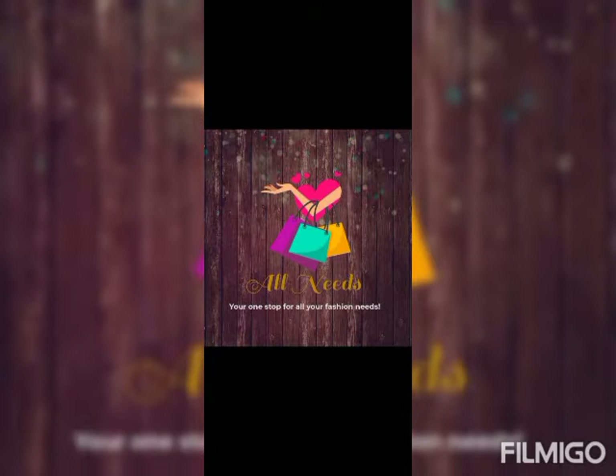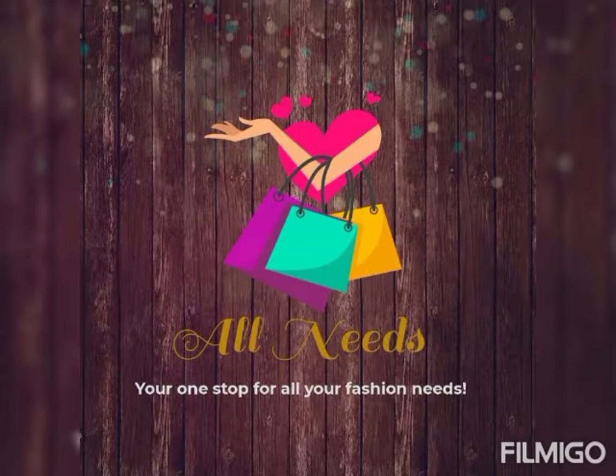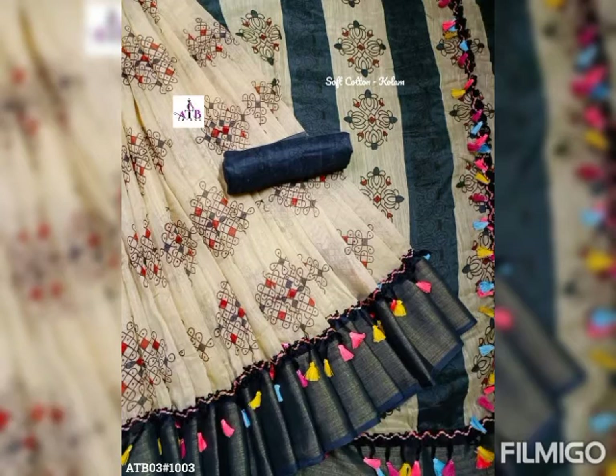Hi all, welcome to the channel. It is your one-stop fashion destination. Today we are going to pack up the Cotton Sari Collections exclusively for cotton lovers and celebrities. So let's see who is in the Celebrity and Collections.